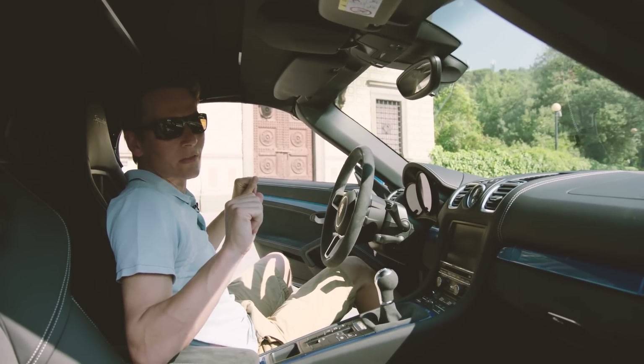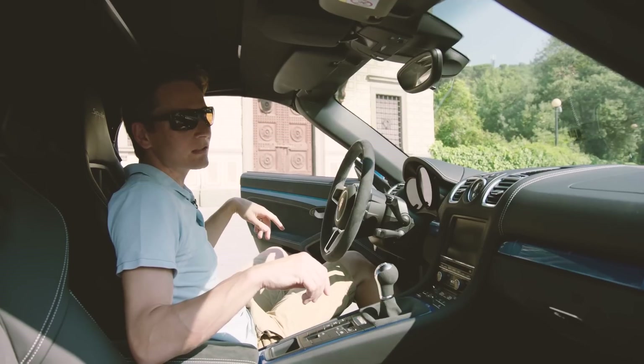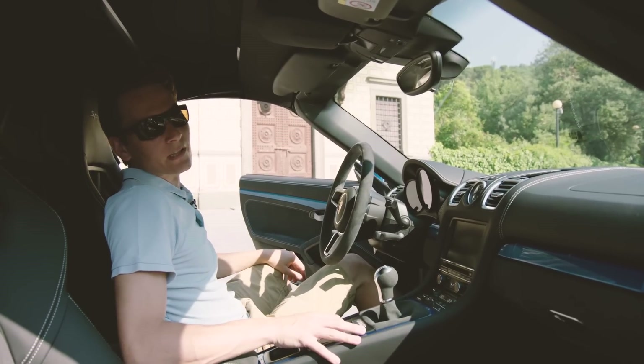Now we need to go and see whether it's thrilling as well as practical. And to do that, I've got to take the whole lot down again.